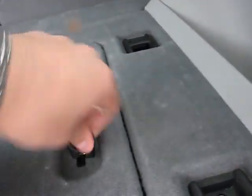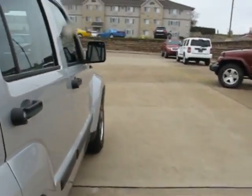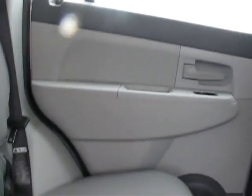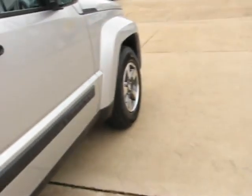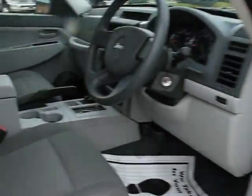Come along to the inside here. We just got this one out of the detail shop, so she is clean. You can see the perfect cloth interior — no signs of any rips, tears, or even stains. Cup holders here in the back.